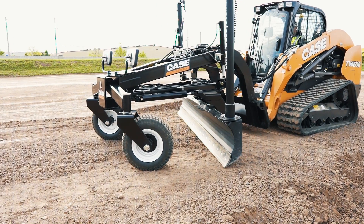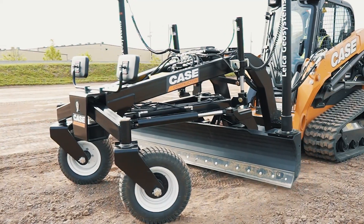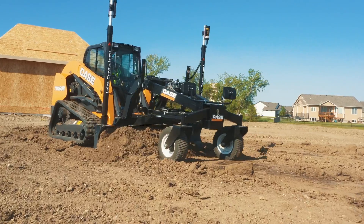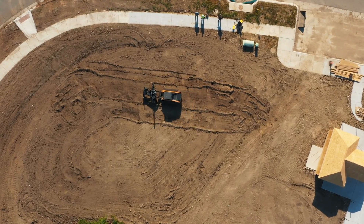The blade features the ability to independently or jointly change elevation and slope through dual lift cylinders, as well as achieve blade rotation and blade side shift. The 108-inch moldboard with bolt-on and reversible cutting edge helps reach finish grade in fewer passes.